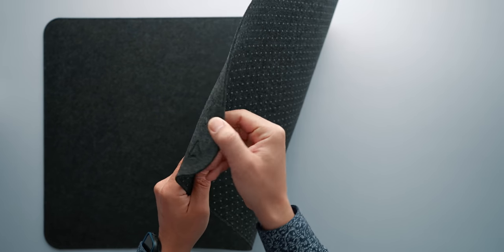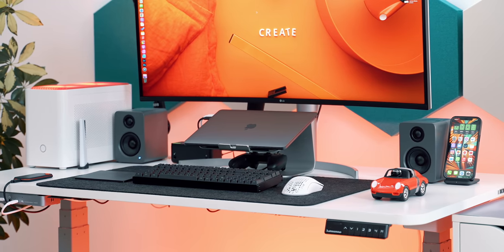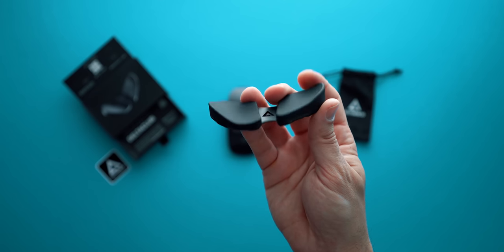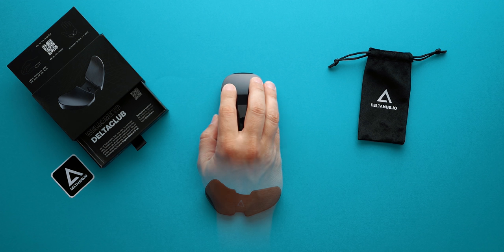My current favorite mousepad is by DeltaHub, called the Minimalistic Desk Pad. It has anti-slip material that prevents it from moving around, and the soft fabric on top makes working and mousing extremely pleasant. It also adds a layer of completeness and style to the desk setup. Another DeltaHub product I'm currently testing is the Carpeo — second version. This is an ergonomic wrist rest that relieves pressure on the wrist and should help in the long run, especially for people with carpal tunnel syndrome. It feels very nice and forgiving to the wrist.